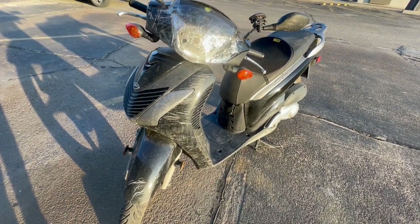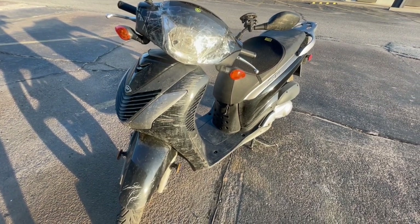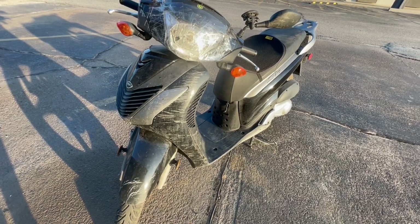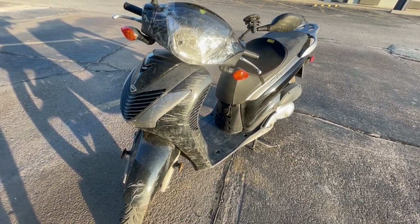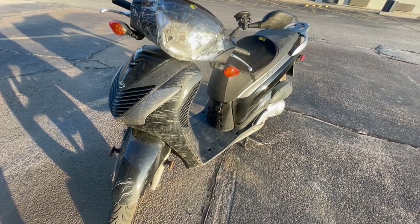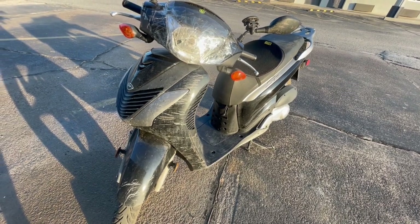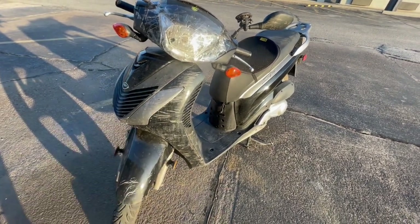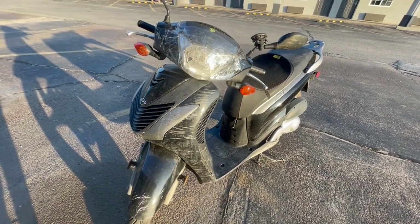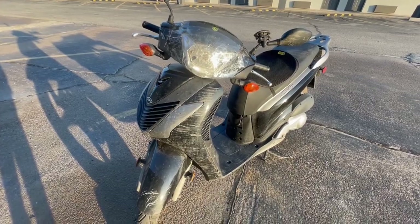Day two had a crash in a sand pit and day four had a crash on a dirt gravel road in the mountains. Both were stupid crashes — I should have known better on both of them. The first crash in the sand pit was barely anything, mostly dusty with very minor scratches.